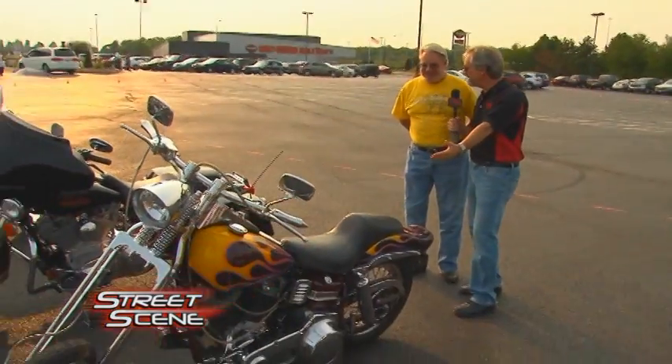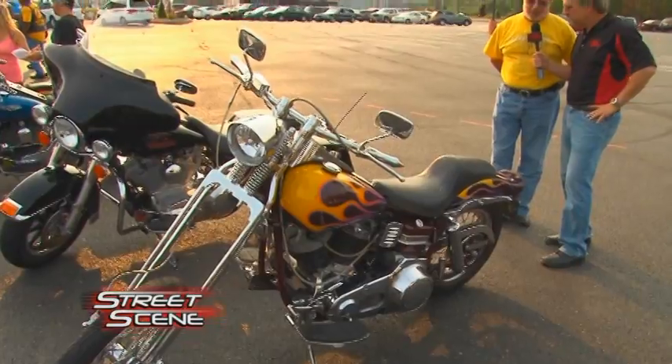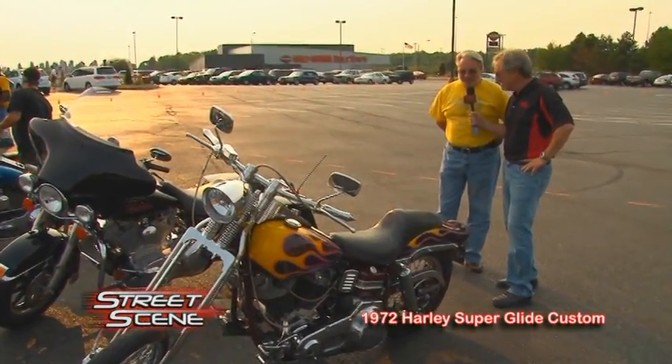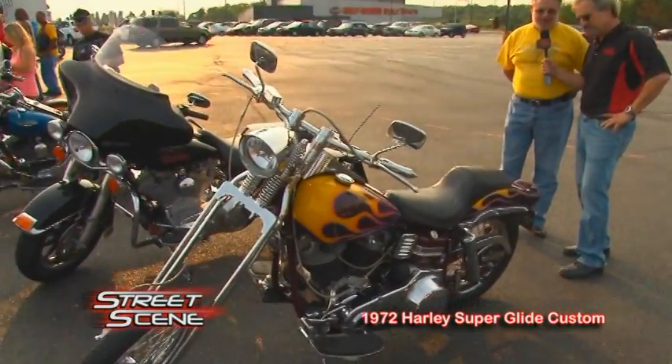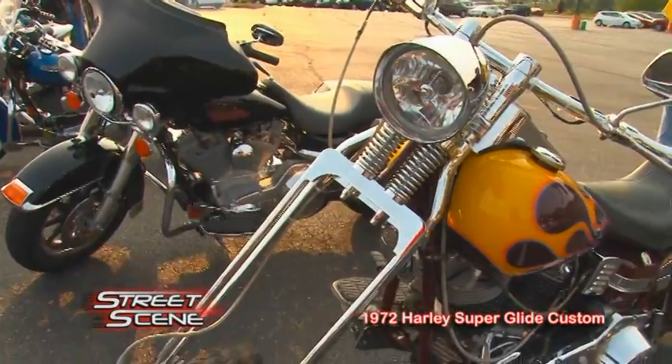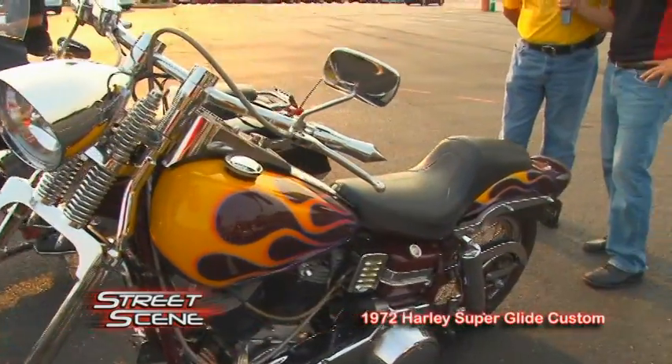Welcome to Armstrong Street Scene. I'm standing with Ron Robinstraw from Canfield, Ohio, with his '72 Superglide. It's kind of a '72 Superglide custom — it's been changed so many times over the years. This was the first year that AMF made Harleys, and everything has been changed. I don't think there's a single AMF piece on it anymore.